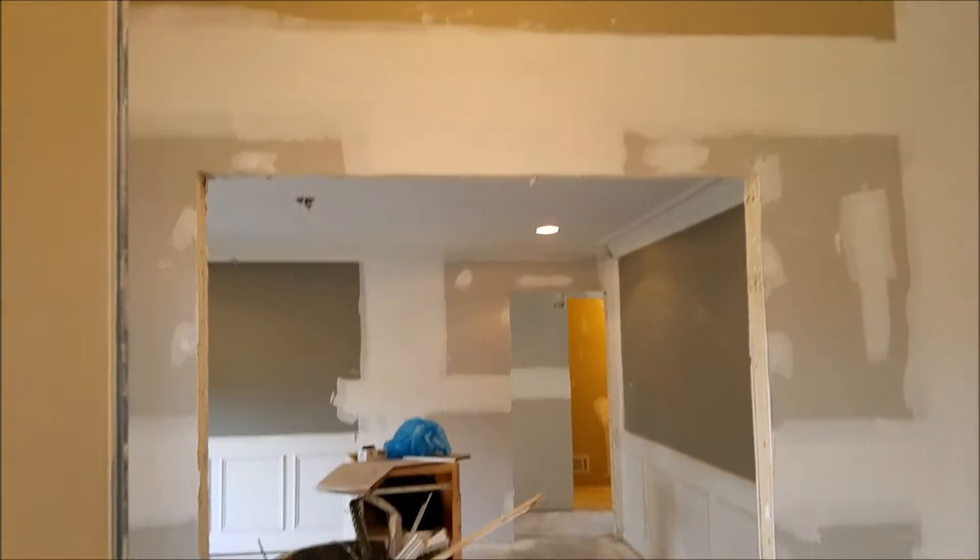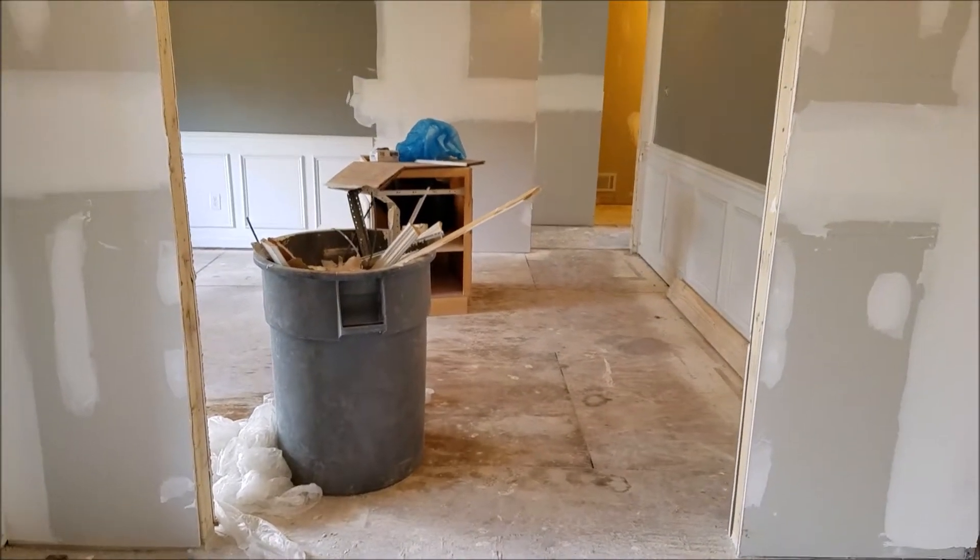Another look going into our new office area. We're adding double French doors.